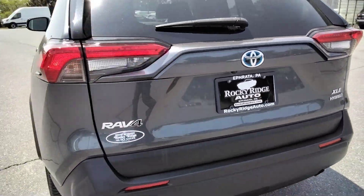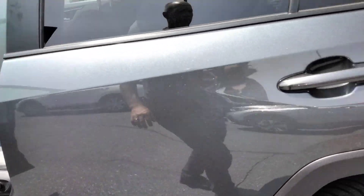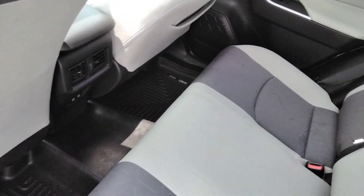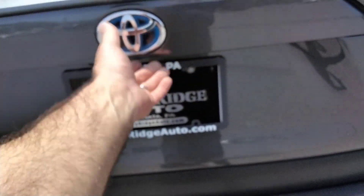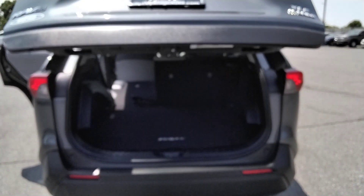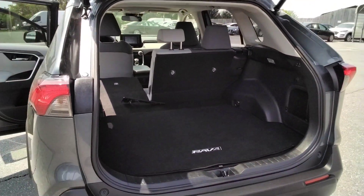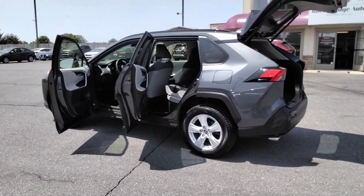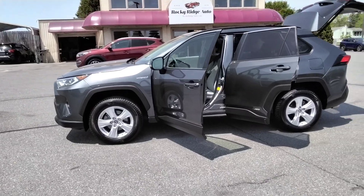Let me open it up here for you. Super clean — it's got the all-weather Husky liners. These seats fold down flat for you. Comes with an extra license plate bracket there. So there we have it, guys. Please give us a call at 717-733-8985. Visit us online at RockyRidgeAuto.com. We hope to serve you soon.